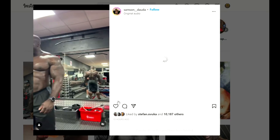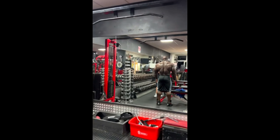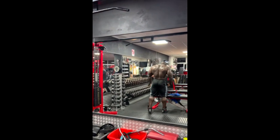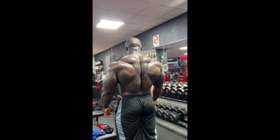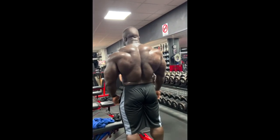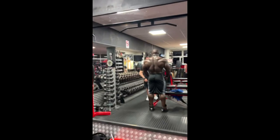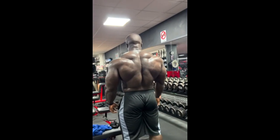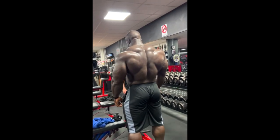Hey guys, Ivan here. In this video we are starting with this absolutely ridiculous physique update of Samson Dauda just standing there with his back relaxed, looking like an absolute monster. It's funny because Samson's back is basically his weak point — that's his weakest body part, or at least it was. Does it still look like a weak point? Hell no. It looks like a strong point actually. I've seen a lot of updates of bodybuilders lately but I wasn't impressed with a back as much as I am with Samson's back right now, because he created a full blown turtle shell.